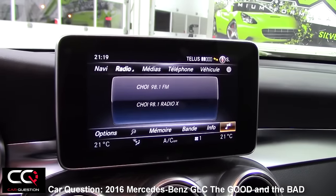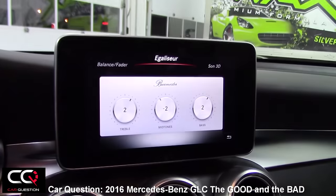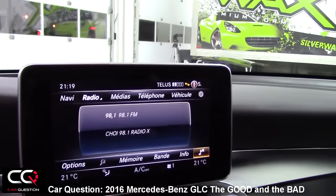It's easy to get confused. If you're searching something on the big screen, your attention won't be on the road ahead of you and it could get dangerous. So take time, learn it and you will enjoy it more.